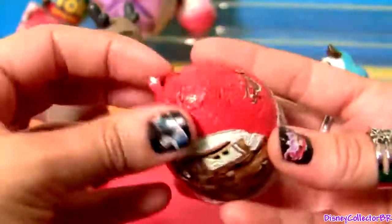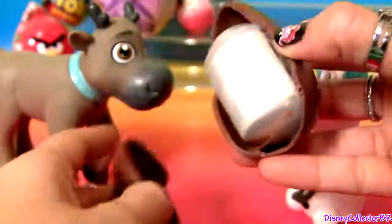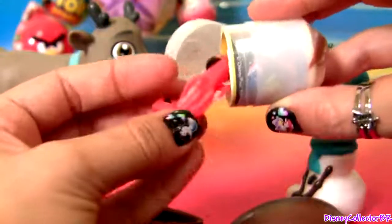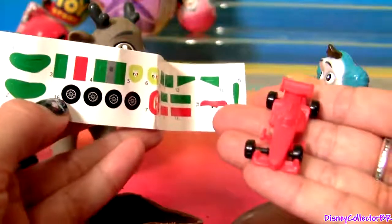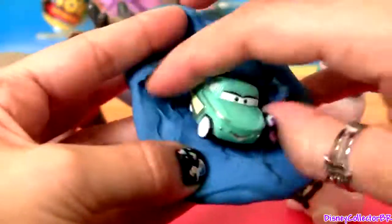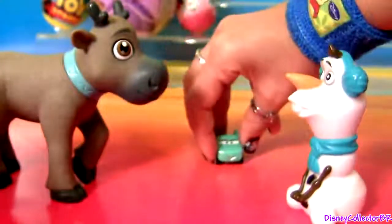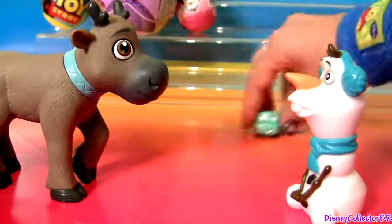Cars! Francesco Bernoli — we also got stickers to customize this racer. Play-Doh Easter Egg — we just got Flo! She's a micro-drifter. Watch her drift. Awesome!